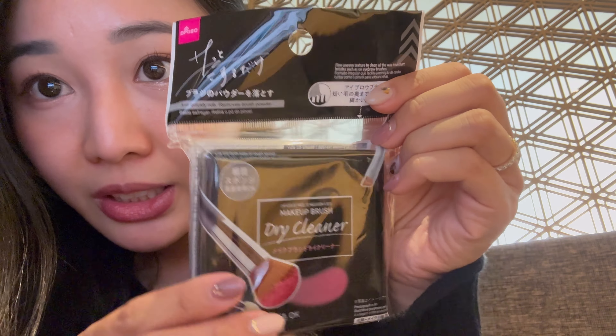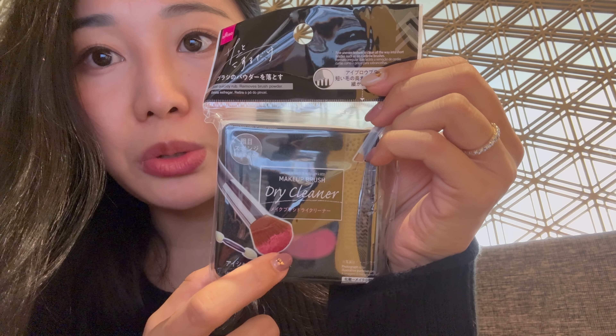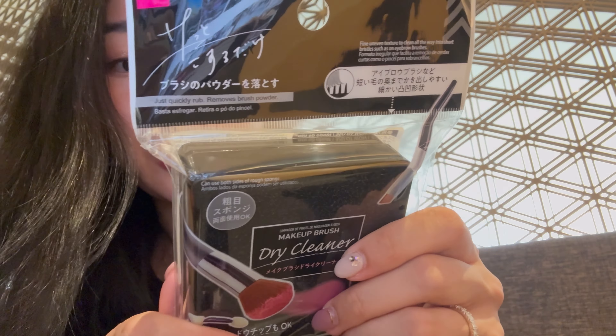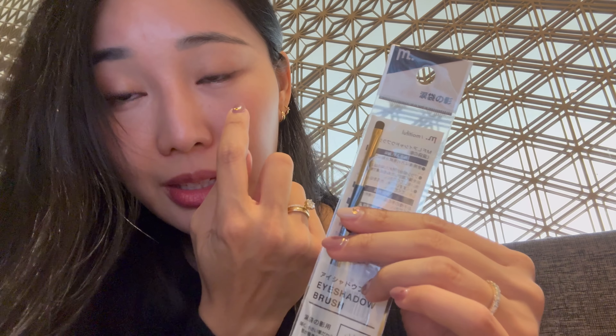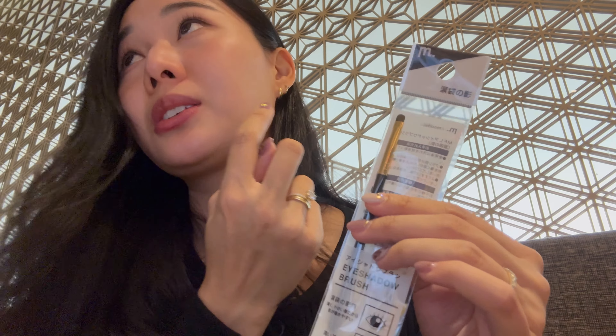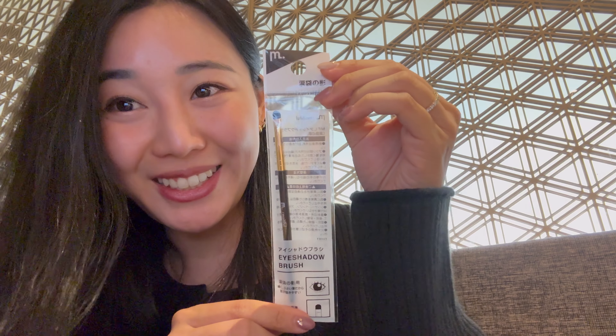I also got this dry makeup brush cleaner. I'm going to try it out — I have the wet version from Daiso, the cult favorite, but I thought this dry one would be good so I don't have to wet the brush. I can get glitter and stuff off and change colors without keeping the brush wet and waiting for it to dry. I also grabbed this eyeshadow brush — it's for the tear duct area under the eye. It's a really small, detailed brush so I thought I could use it for other things too.